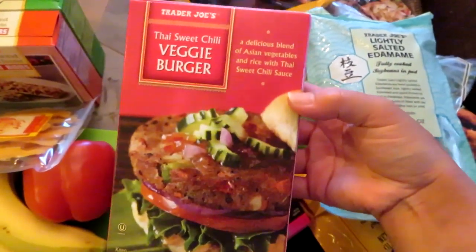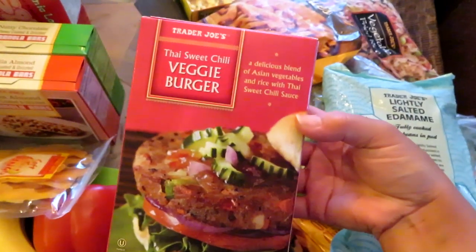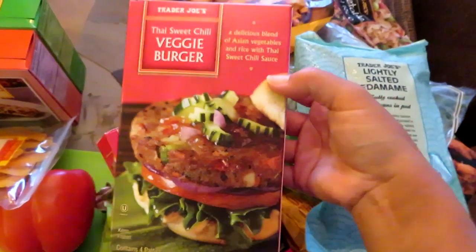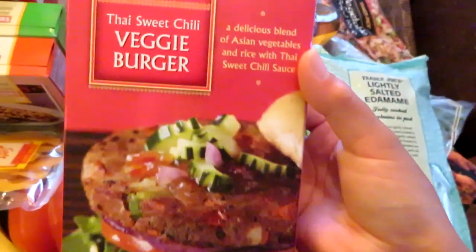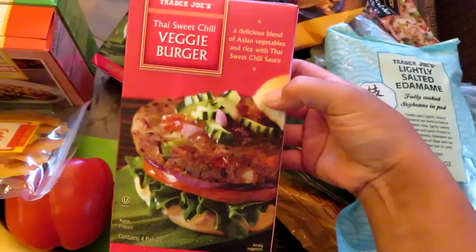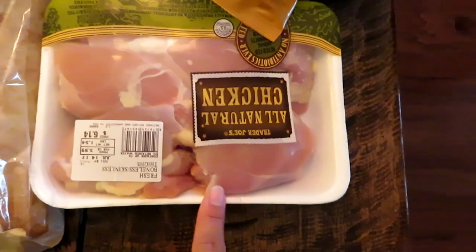I got the thai sweet chili veggie burgers for the first time last Trader Joe's trip — they're absolutely delicious. Now, you guys who have been following me know I'm not a vegetarian, but I do love all things veggie. I can highly recommend these for both vegetarians and non-vegetarians, just for something different. They really are good — great flavor — and I got two boxes of them.